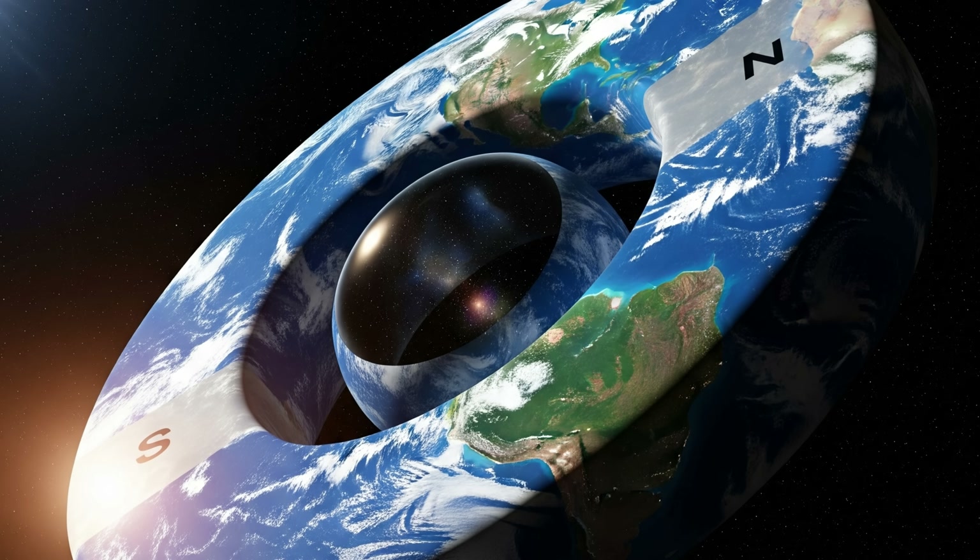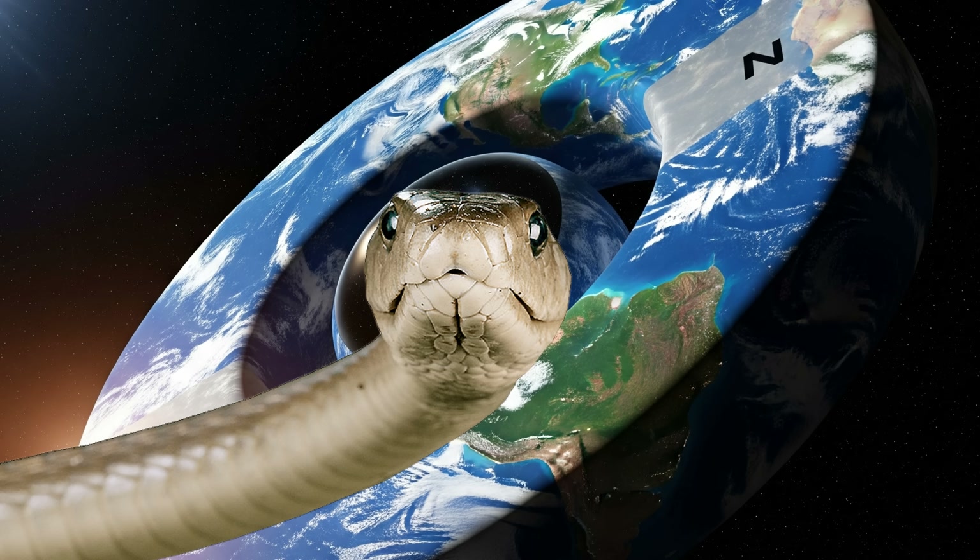Today's flat earther has a whiteboard and a new model of the Earth — and it's a ring magnet. A ring magnet with a snake. Let's have a look, shall we?